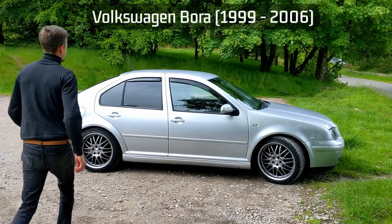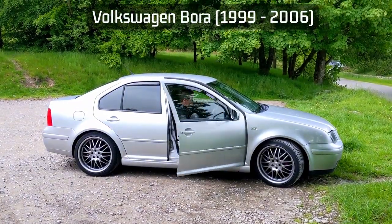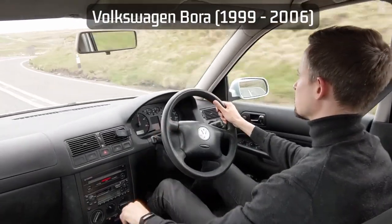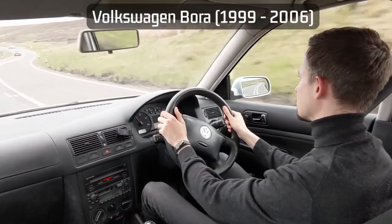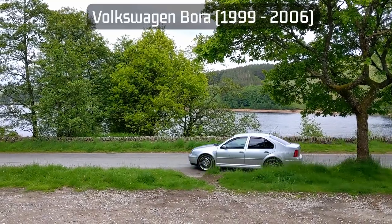Get behind the wheel of a car built in the noughties and I'll guarantee a modern driving experience. You might not have the huge touchscreen, but the way the car feels on the move — it'll be refined, comfortable, and handle in a safe manner, and if it's been looked after, it probably won't leave you stranded by the side of the road.